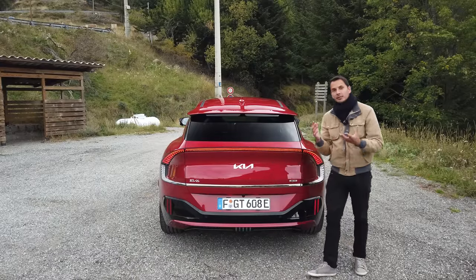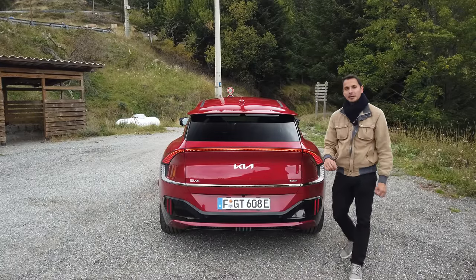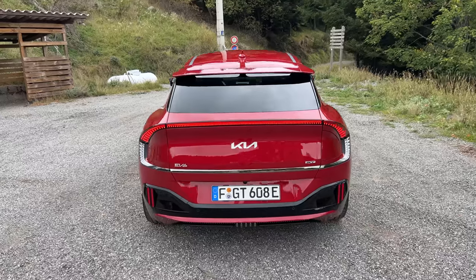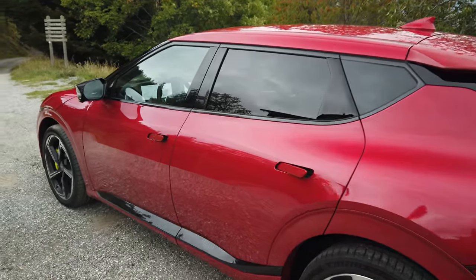What you have to know is that the GT version is really the top of the top. Everything is painted, we have no apparent plastic. All options are included. The only option is to have the matte paint. Everything else is included in this car.